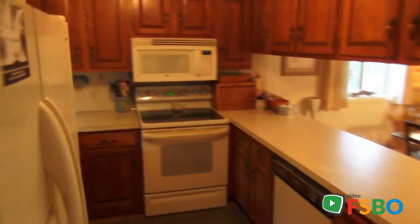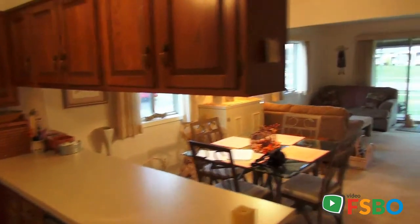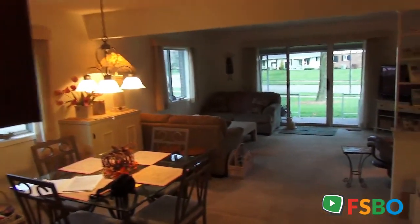Straight ahead down into the finished basement we're going to see in a moment, and around — just looking into this end unit with all the light and all the windows.